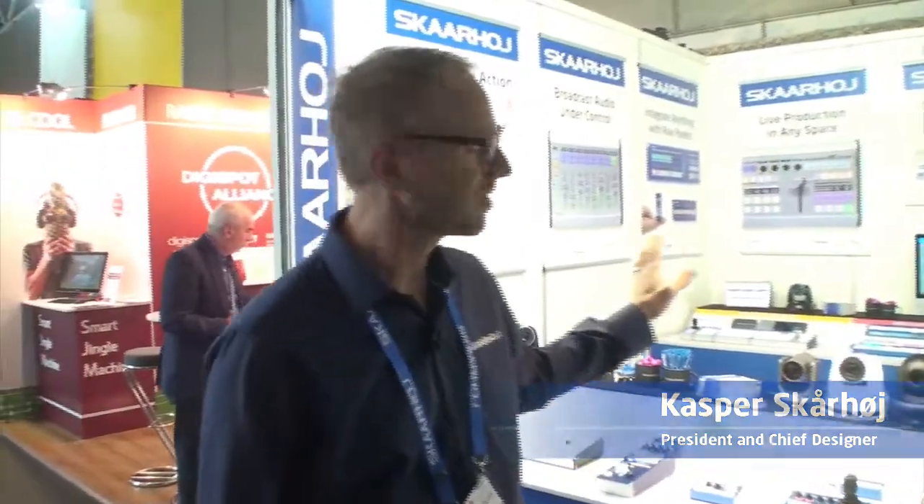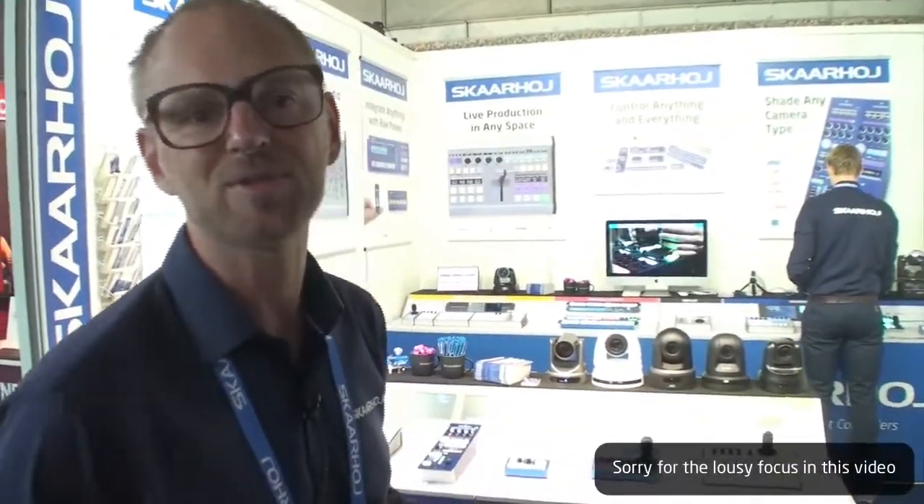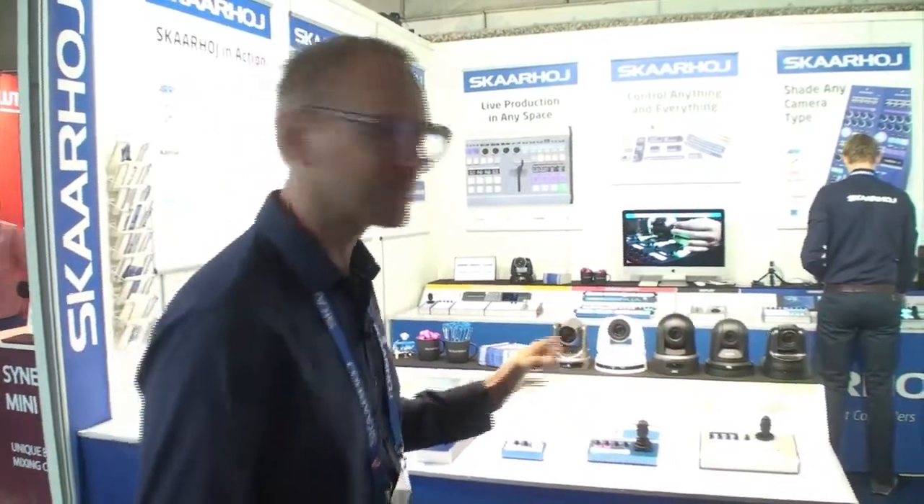Hello there, we are at IBC 2018 and we have P2C controllers on display. We are hooked up with five different cameras, and that's a super exciting feature of our controllers — that you can have multiple brands in the same controller. I want to show you exactly how we did this.